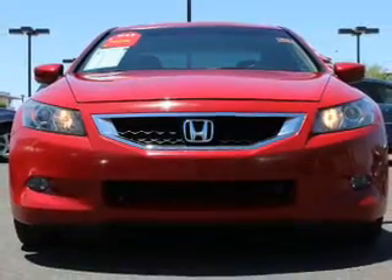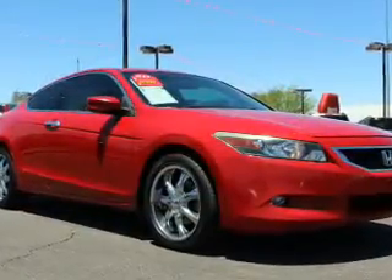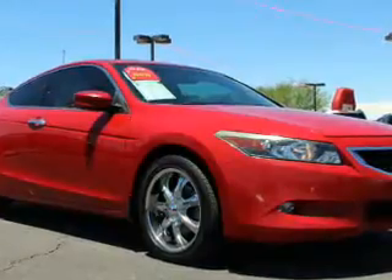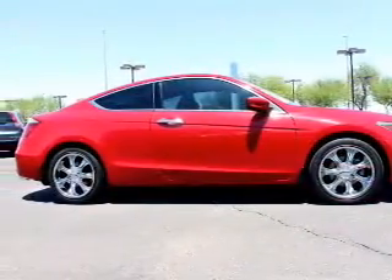The features include a power sunroof, electric trunk, leather seats, heated seats, Sirius XM satellite radio, digital audio input, steering wheel controls, dual temperature controls, automatic climate control, and a tilt and telescopic steering wheel.